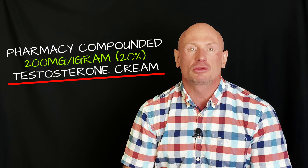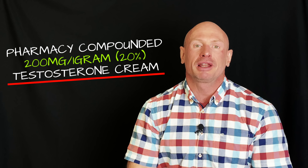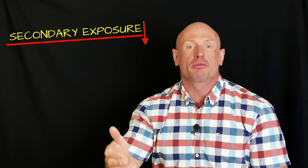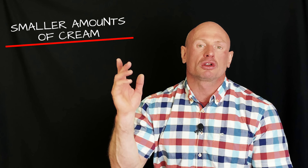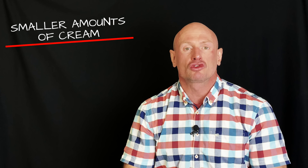There is also the possibility to have a pharmacy compound a 200mg per 1g, 20% testosterone cream that should be applied to the scrotum twice a day, in a dose of 100–150mg testosterone per application. This compounded cream has several major advantages. First, the chances of secondary exposure to others are much less because of the site of application. Second, because of the higher concentration, much smaller amounts of cream are needed — 1.50–1.75g per application.